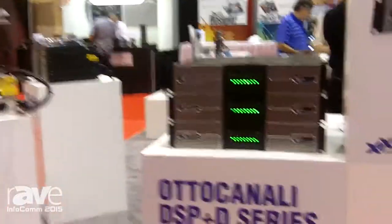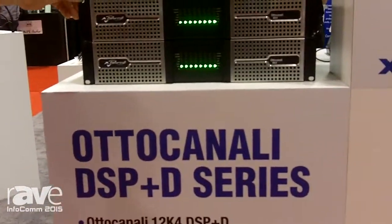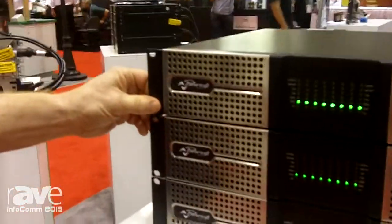Hi, Kurt Metzler here from PowerSoft Advanced Technologies. I'm the US Sales Director and I wanted to show you today, for our 20th anniversary, our new Auto Canale with DSP and Dante series, introduced at Infocom 2015.